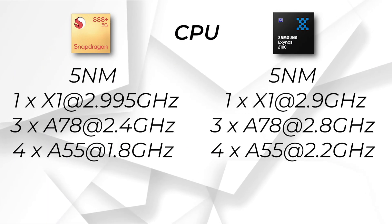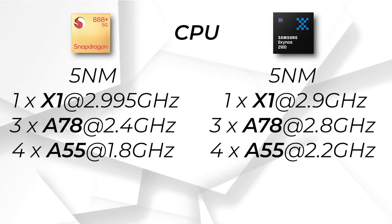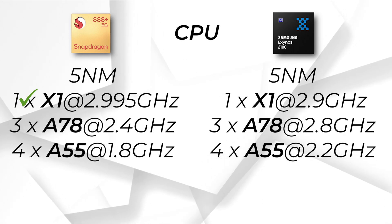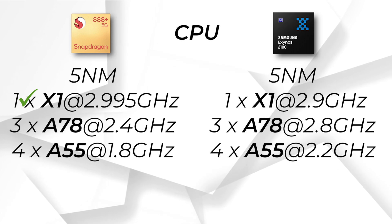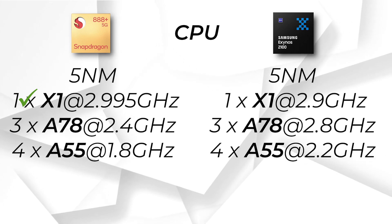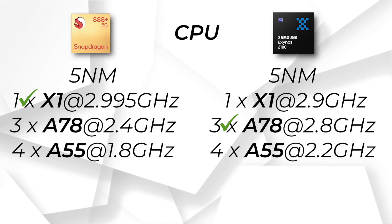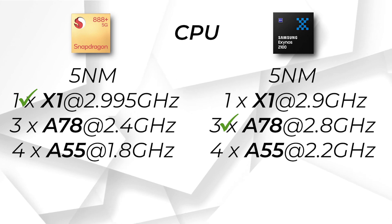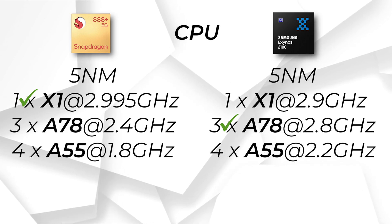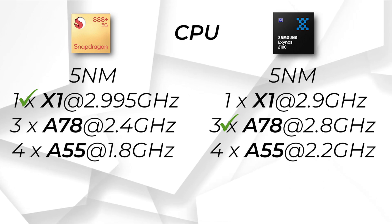Let's talk about both CPUs. We get the same core configuration, but if we talk about clock speed, the X1 core — which is the most powerful core — is clocked higher in the Snapdragon 888 Plus at 2.99 GHz. Although there is no big gap, the Snapdragon 888 Plus has a slight edge. If we talk about the second cluster, we get better clock speed in the Exynos 2100. So overall, majority cores perform better in Exynos 2100, but if we talk about single core performance, then Snapdragon 888 Plus will perform better.